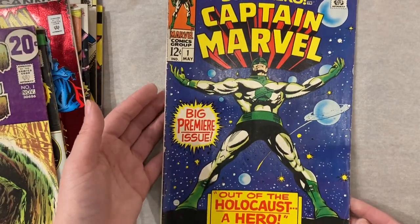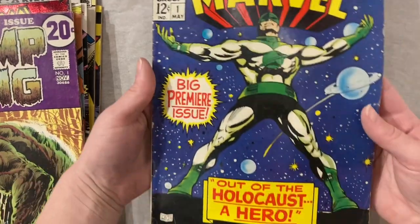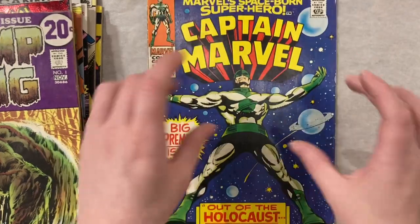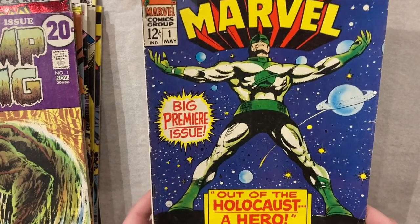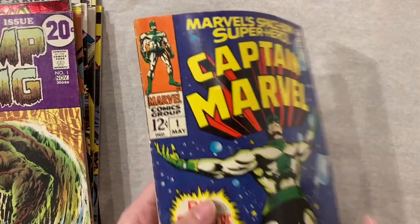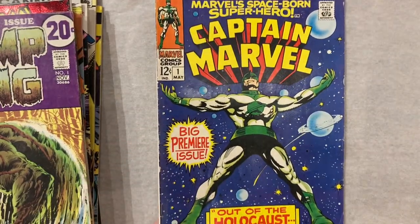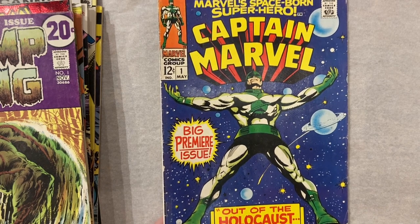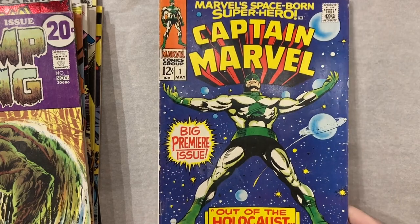Yeah, this isn't high grade but definitely a not-too-shabby copy. A personal favorite of mine — I love all these 1968 big premiere issues. This copy is so vibrant; I feel like it just screams Silver Age. You've got this huge bold title, the hero standing in the middle striking a dramatic pose, and a fun background. It's just a great book. I'm missing Iron Man number one and Captain America number one — I'd love to get that whole set.